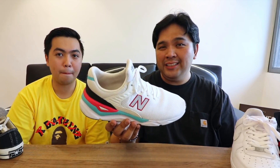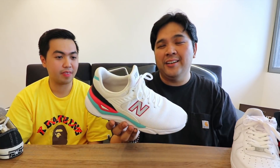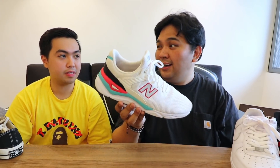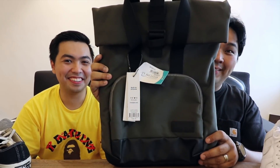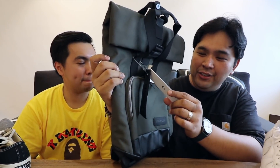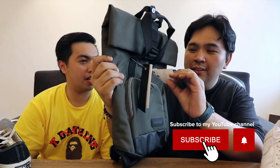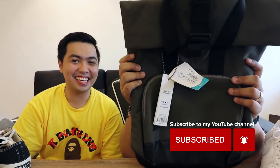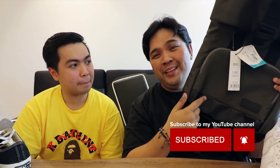So that rounds up our list of ten really good sneakers that you guys can buy for under 5,000 pesos or a hundred dollars. Now we get to our giveaway of this nice-looking Crumpler bag — almost 10,000 pesos. Shout out to Crumpler Philippines for sending this over so we can actually bless somebody with a new bag.